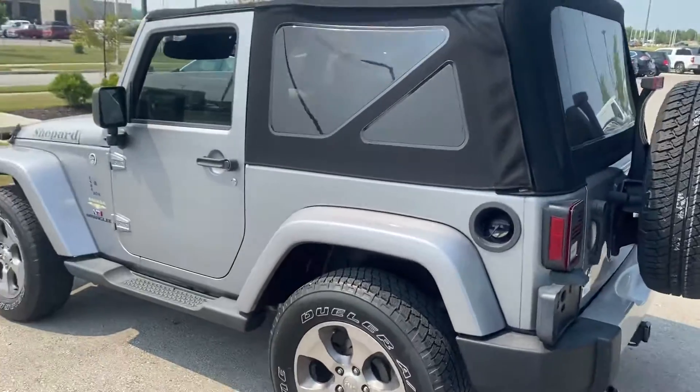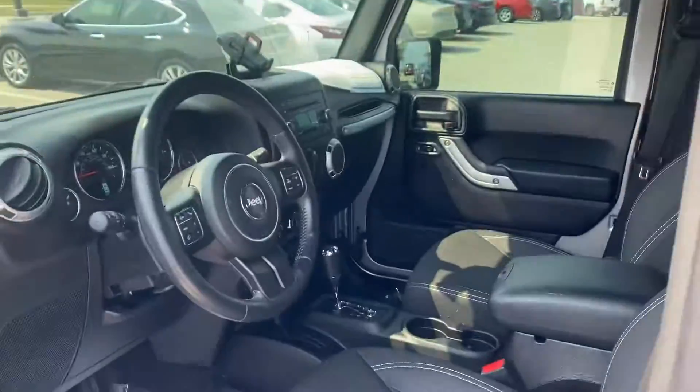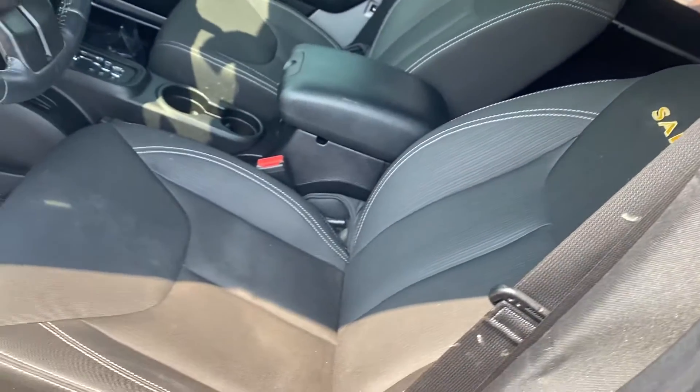Looks really good, sounds really good. Now let's just check out the inside. Give you a nice look at the inside of the vehicle. You can see no rips, no tears in the seat.